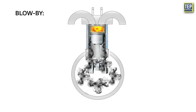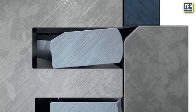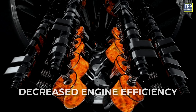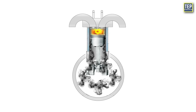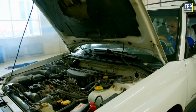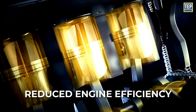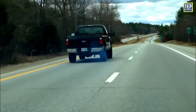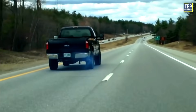Blow-by is the escape of combustion gases from the engine's combustion chamber past the piston rings and into the crankcase. It occurs due to imperfect sealing between the piston rings and cylinder walls, leading to decreased engine efficiency, increased oil consumption, and higher emissions. Excessive blow-by indicates engine wear and may require repairs. Blow-by can also lead to higher emissions of pollutants, since unburned fuel and combustion byproducts are not properly contained within the combustion chamber.